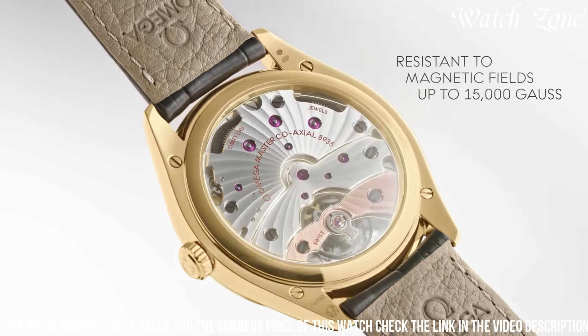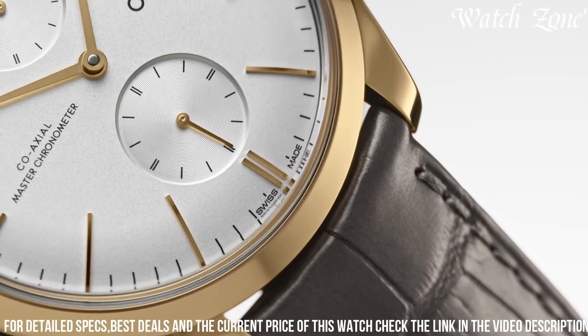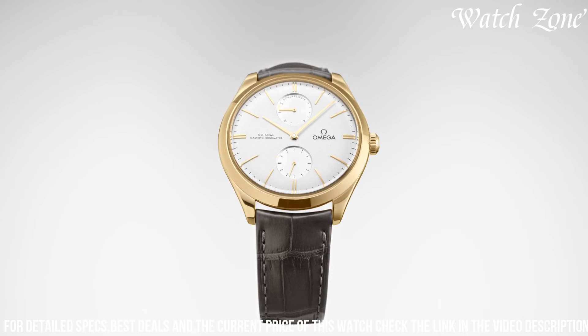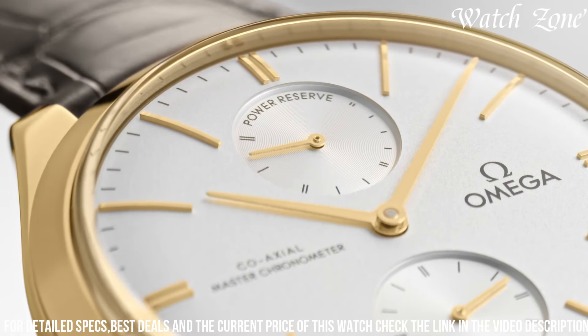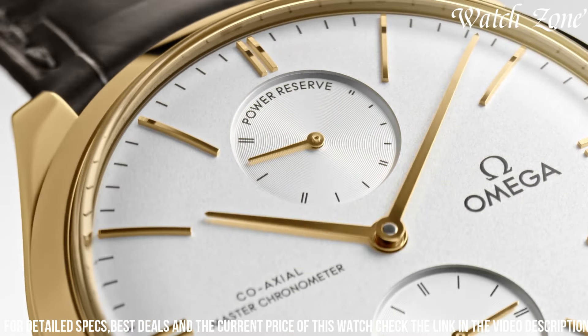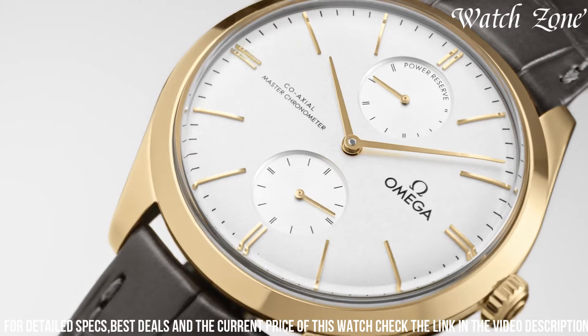The silver dial, adorned with Roman numeral hour markers and blue hands, offers a harmonious and elegant aesthetic. Powered by the Omega Co-Axial Master Chronometer movement, this watch ensures exceptional precision and reliability. With a water resistance of up to 30 meters, it is suitable for everyday wear.